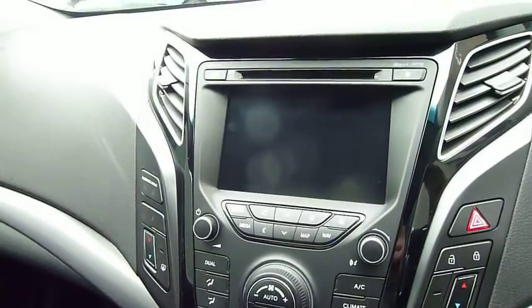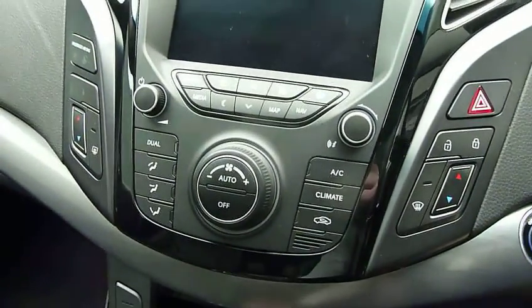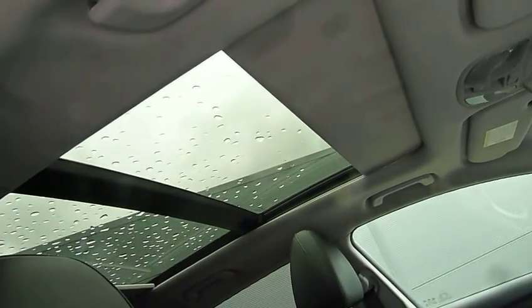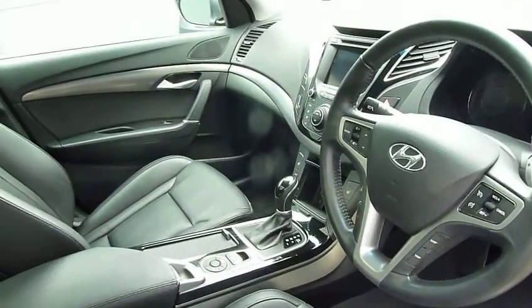You've got a couple of power sockets, heated seats for the front, satellite navigation, rear parking camera, CD radio, dual climate control, and an auto dimming rear view mirror. Being the premium spec, you've also got a glass panoramic roof — the front part of which is a sunroof, so you can tilt it up or slide it open, and there's an electric blind to cover the glass roof when you need it.